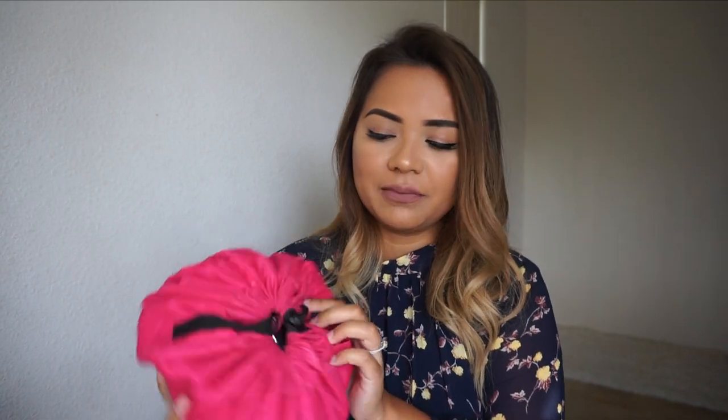Hey guys, today's video is what's in my makeup travel bag. This isn't only for traveling — this is actually what I have on a daily basis, but I do bring it for traveling. Since you guys saw my last video, my 'what's in my suitcase,' I wanted to go more in detail with what's in my makeup bag.